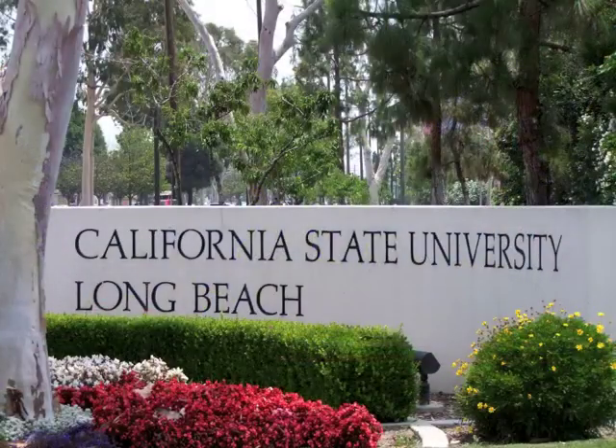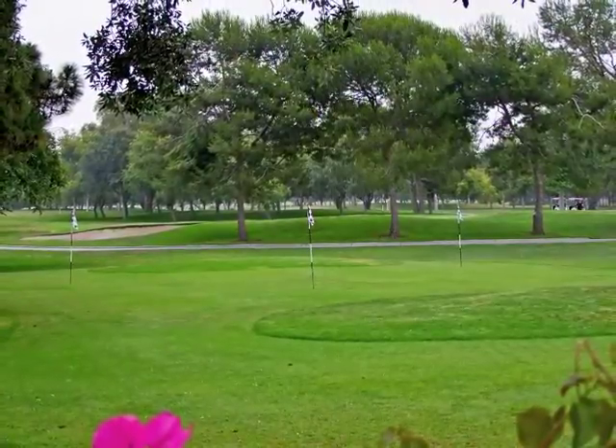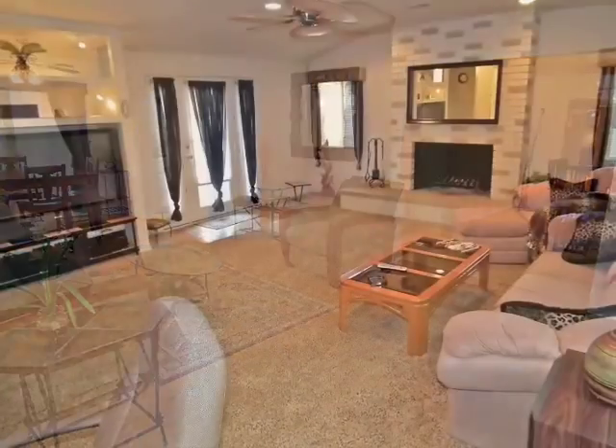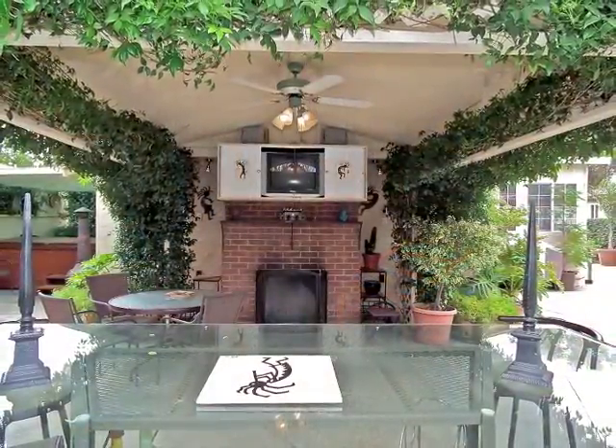Nearby attractions include the university, parks, and golf courses. Beautiful indoor and outdoor living and entertaining.